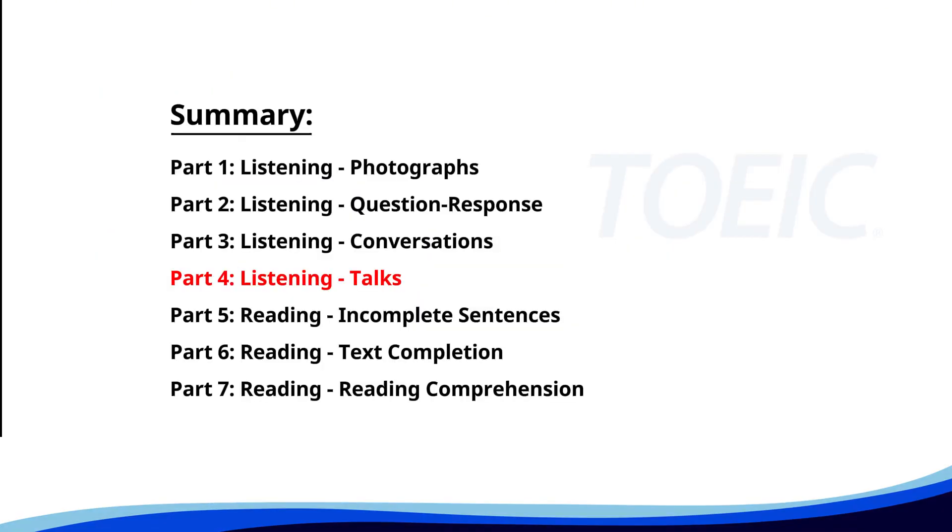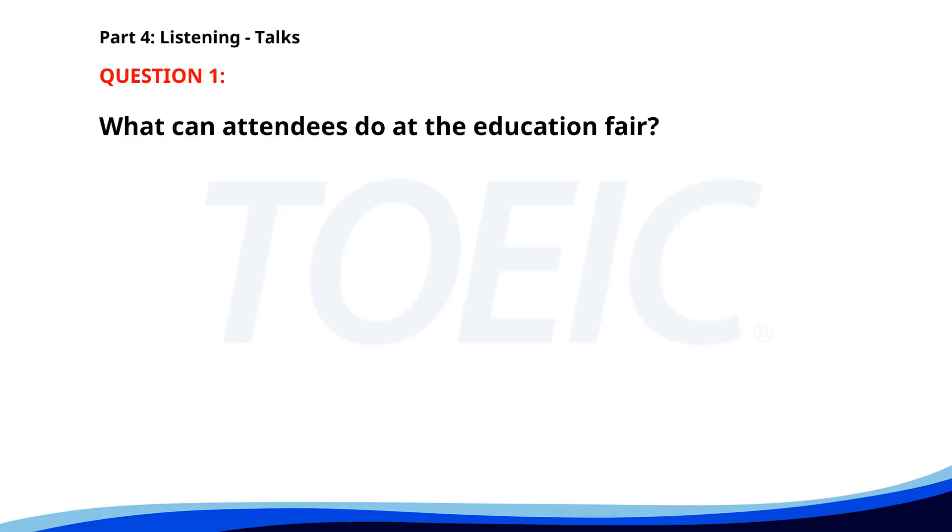Let's dive into Part Four: Listening Talks. You'll hear brief talks or speeches, so stay focused for the questions. Number one. Welcome to the annual Education Fair. Here you can explore a variety of programs from local and international colleges and universities, speak with representatives, attend seminars, and gather information to help you make informed decisions about your academic future. We hope you find it valuable. What can attendees do at the Education Fair? A. Buy educational materials. B. Attend seminars and speak with representatives. C. Watch performances. The correct answer is B. Attend seminars and speak with representatives.